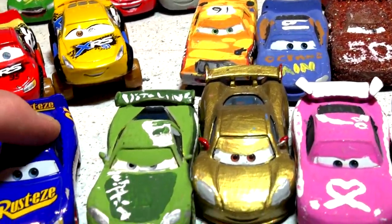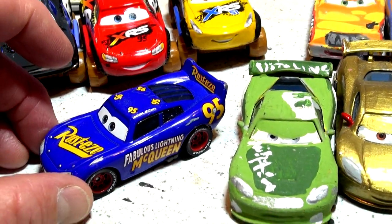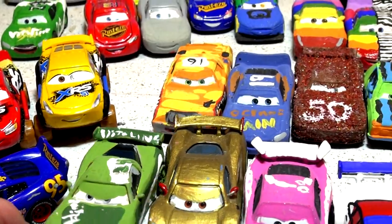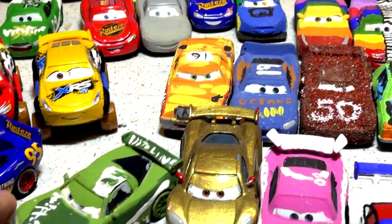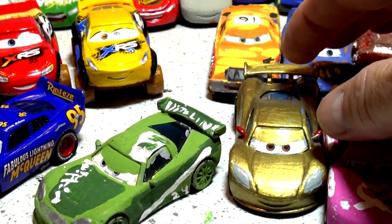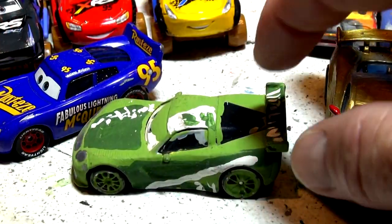There is Fabulous Lightning McQueen. When this car first came out I actually made a duplicate of it using Lightning McQueen, but I think I painted over that car now. And over here we have Chase Race-a-Lot — that looks like it's made from Jeff Corvette or one of the other cars. This is number 34, number 24, Chase Race-a-Lot.